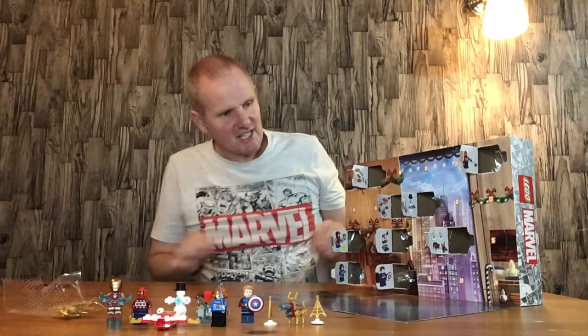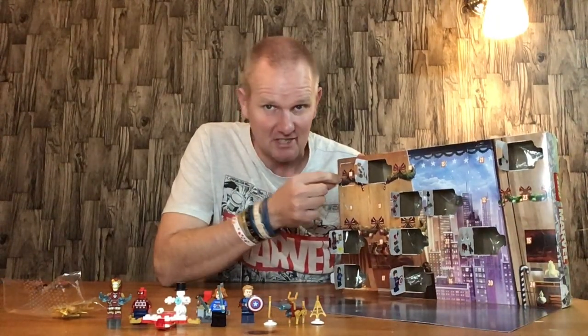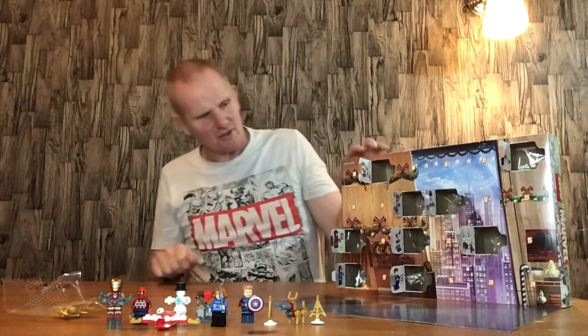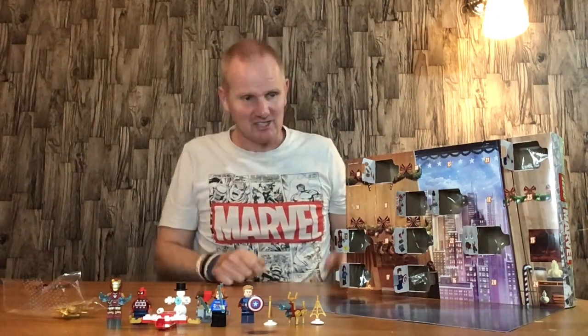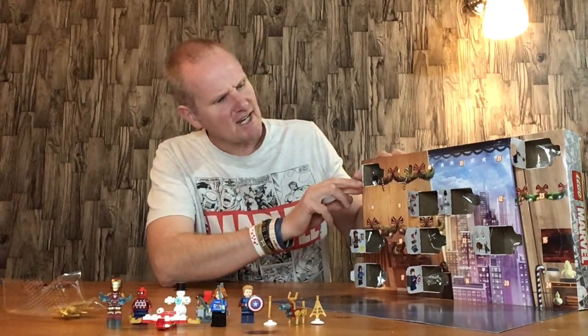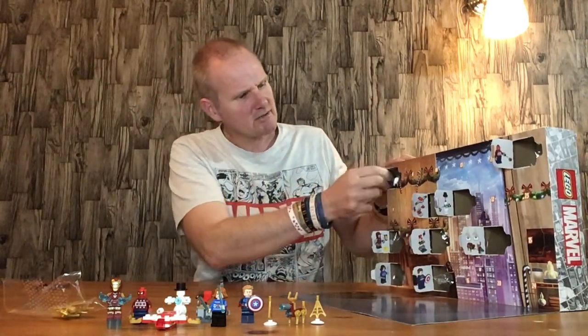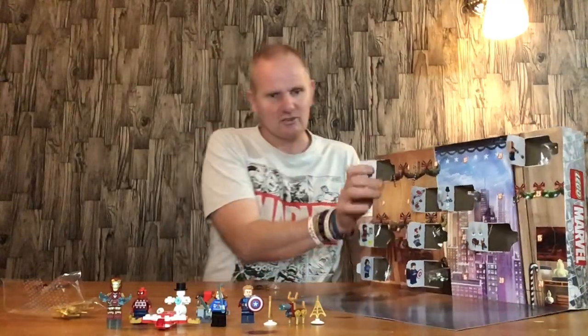Next we have door number 10. Door number 10 has been partially opened already from a previous video — if you watched the previous video you've seen me put my finger right through it. But I haven't looked at it yet, so I've waited until now, day 10, to actually look at it. We'll open it up and see what we've got. Oh, it looks like Captain America's jet pack, which looks quite cool!